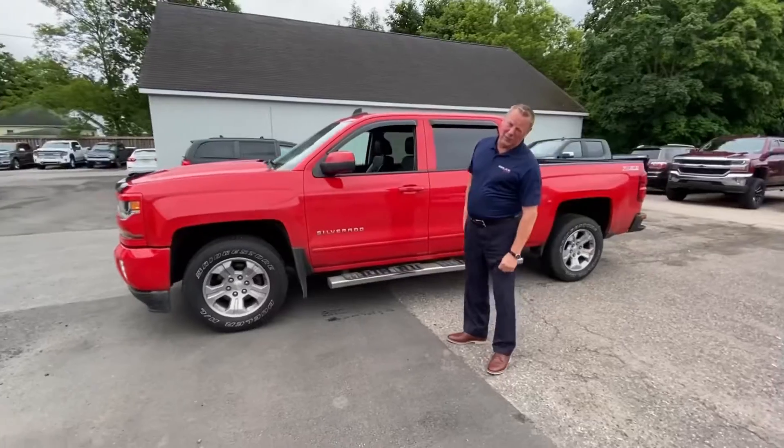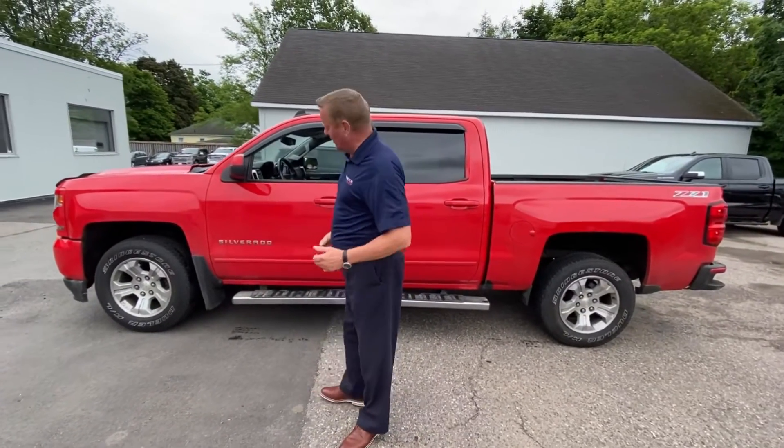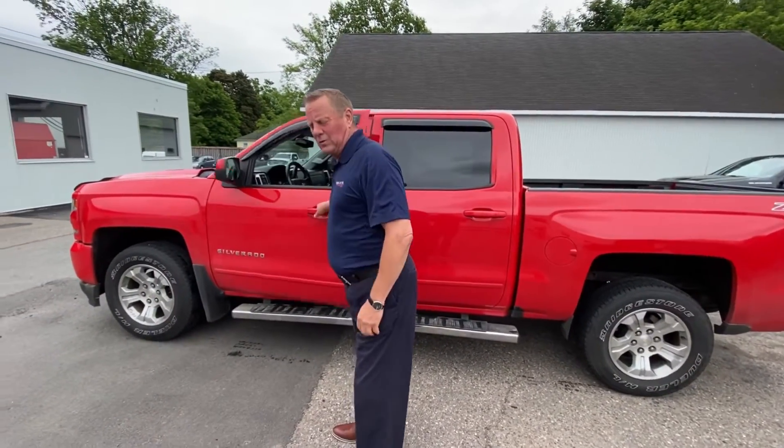One owner, has 158,000 kilometres. They own a lot of fishing things so they spend a lot of time on the road, so it doesn't mean it's wore out. It's a really good vehicle.